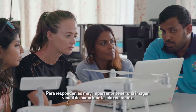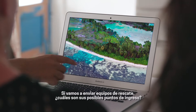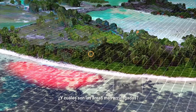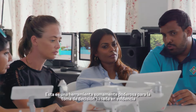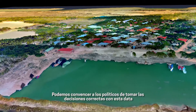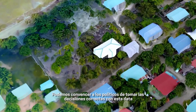For response, it's very important for us to get a visual image of how the island actually looks like — where to send relief items, what are the possible entry points in the island, and what are the possible hazard-prone areas. It's a very powerful tool for evidence-based decision making. We can clearly convince policy makers to make the right decisions based on this visual data.